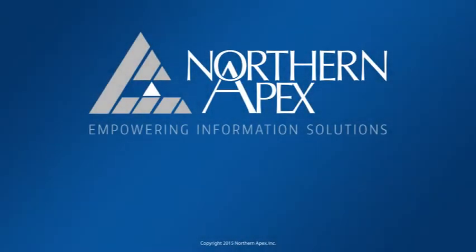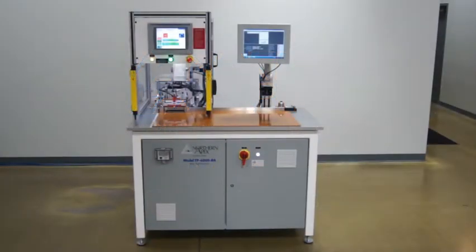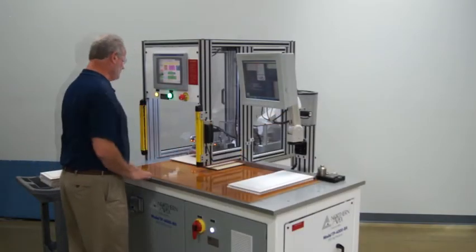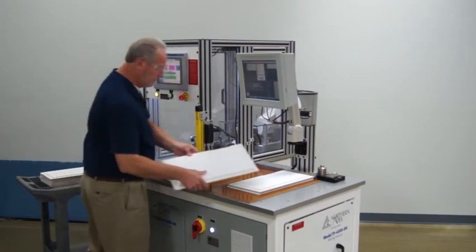Northern Apex Empowering Information Solutions introduces the TP4000RA RFID Tag Processor. The TP4000RA is designed to program and apply an RFID tag to wood products needing a relief cut to accommodate the tag.